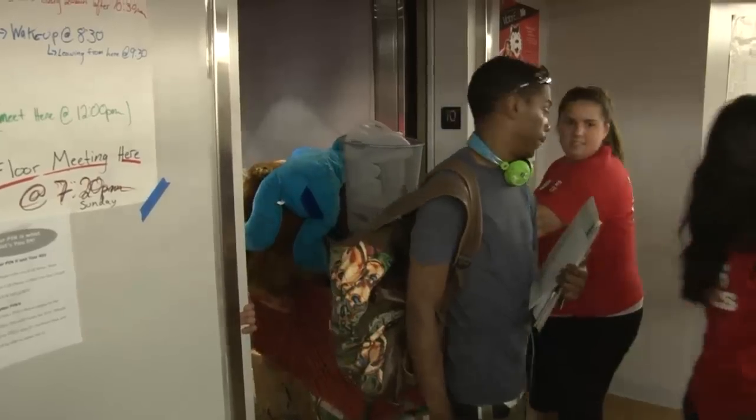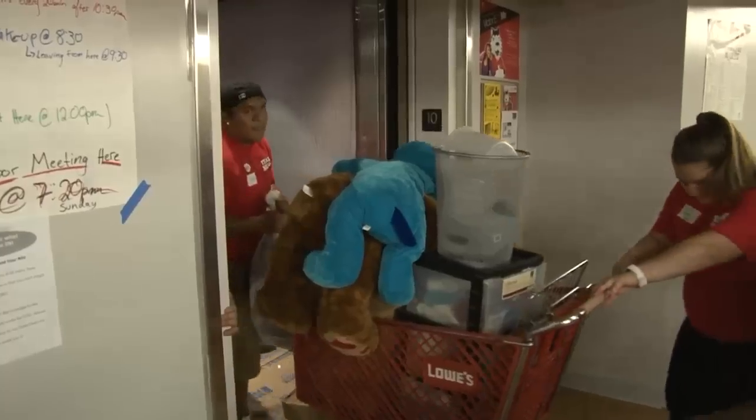My son went to the University of Missouri — my other son — and the room wasn't nearly as large, clean, new. It's beautiful. I'm glad my son's going to be in there.